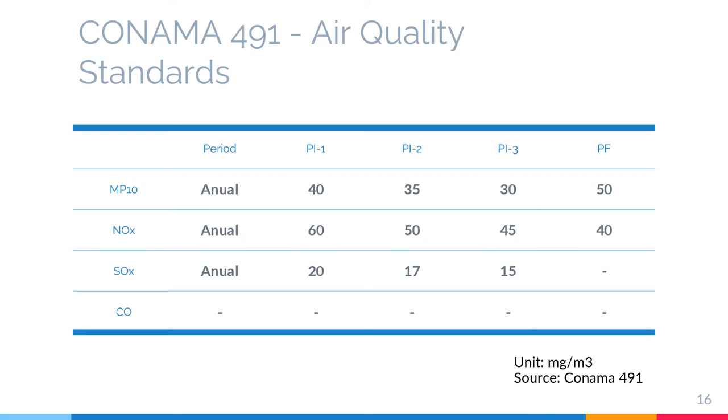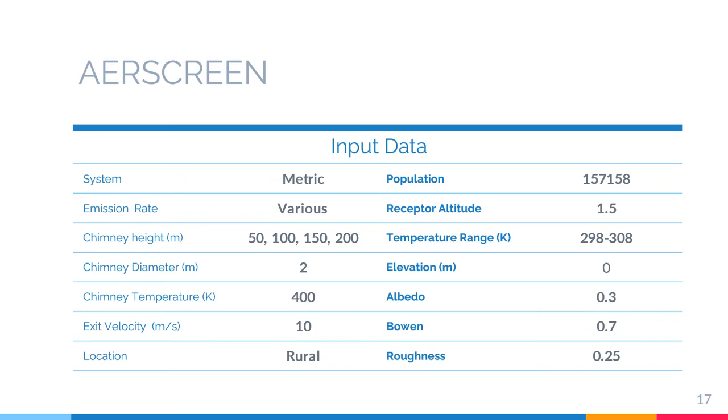Before moving on to the air screen application, these are the standards we are going to use, which is CONAMA 491 air quality standards. This is the input data that we are going to use for air screen.